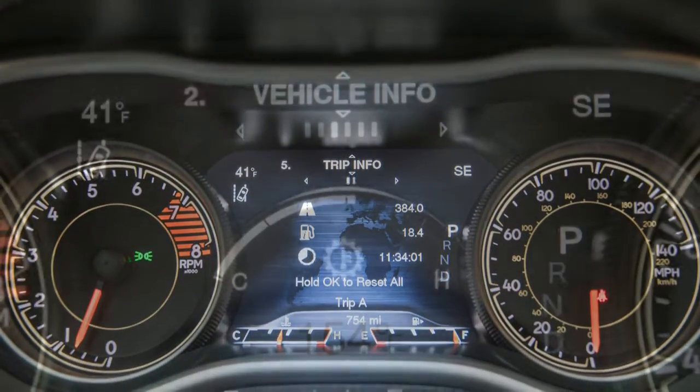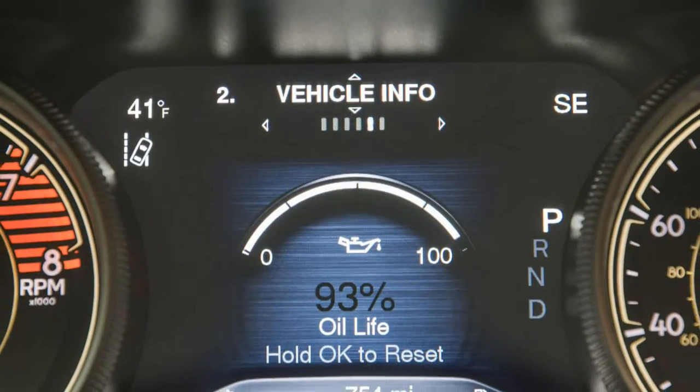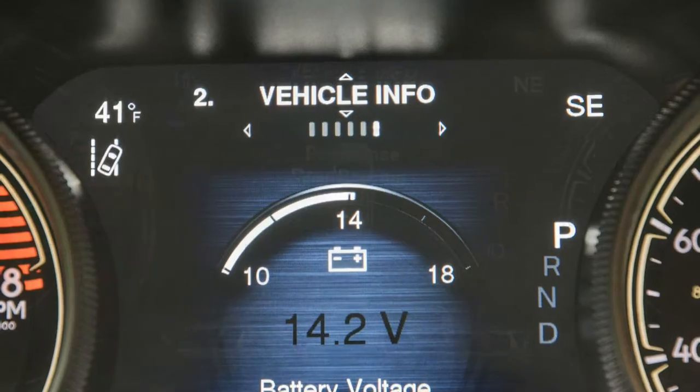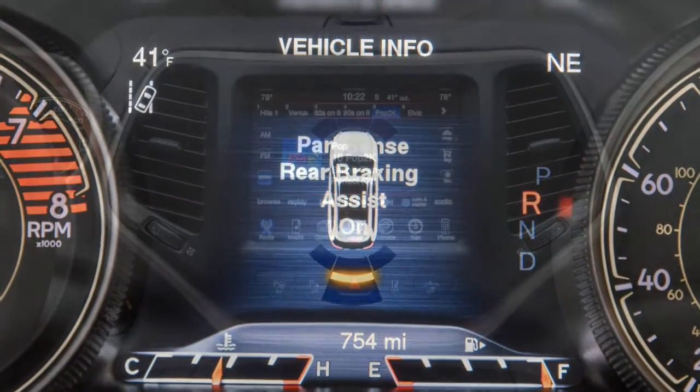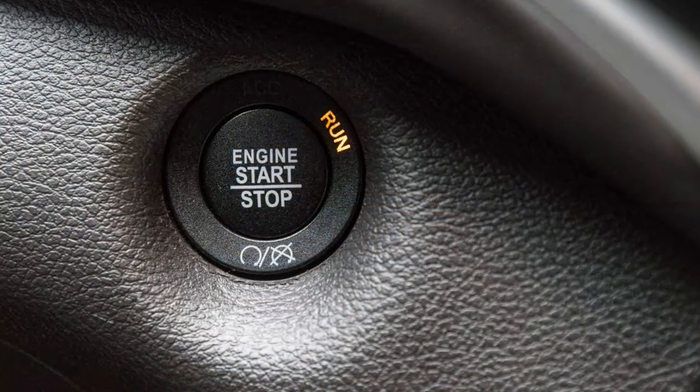What was new for 2017? Other than a few minor equipment differences, the Cherokee's only noteworthy change for 2017 was the addition of standard high-intensity discharge headlights for all trim levels except the base Sport model.